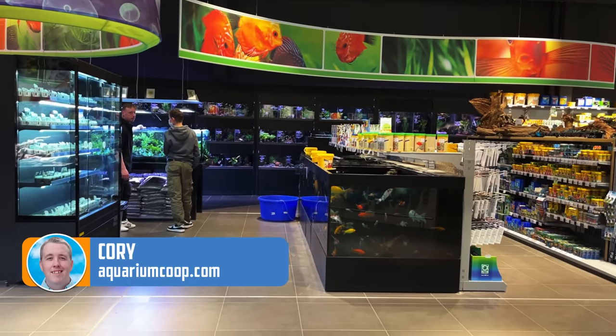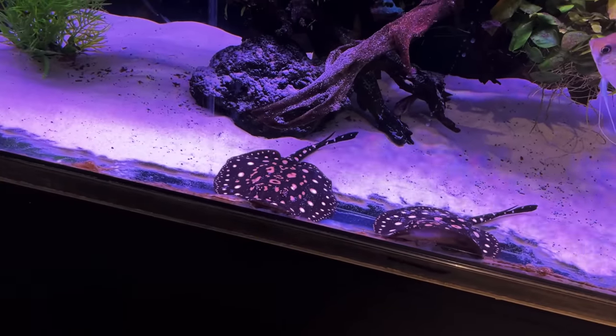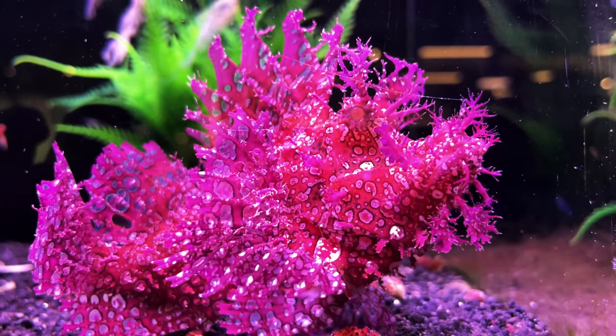Here in Germany at Megazoo. This is what I think is equivalent to an America like a PetSmart and a Petco, except way better. It's what I think it should be.